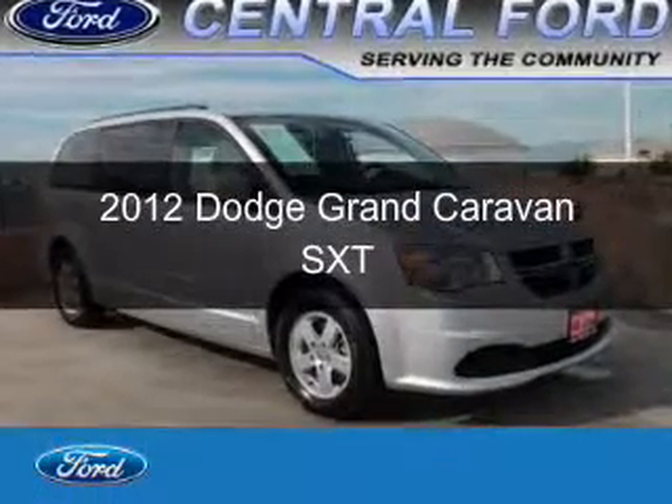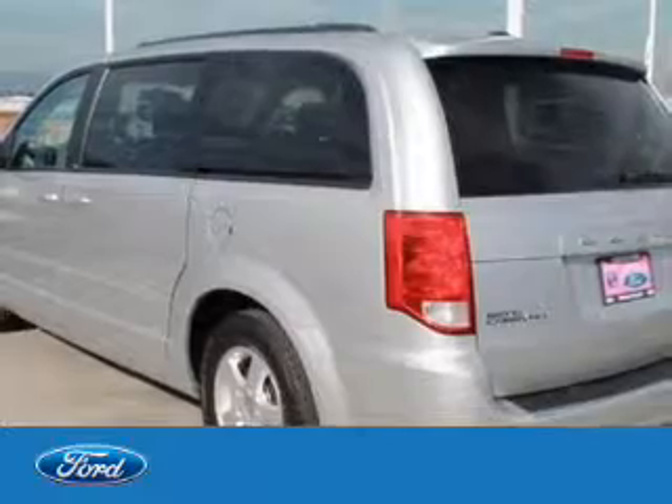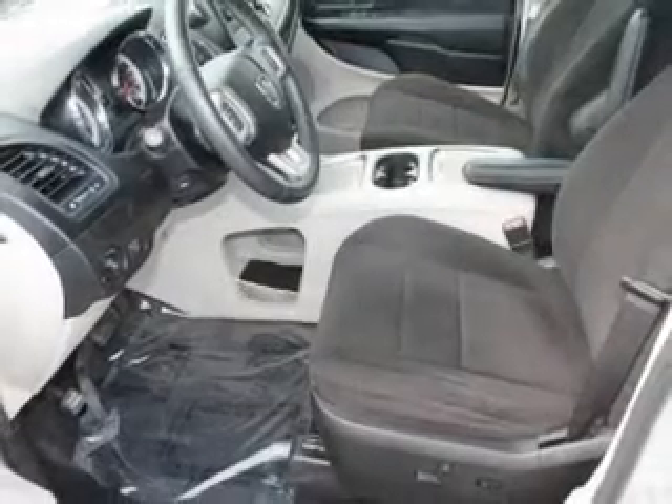This is a used 2012 Dodge Grand Caravan, powered by Front Wheel Drive, a 3.6 liter, 6-cylinder engine, and an automatic transmission.